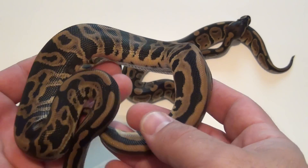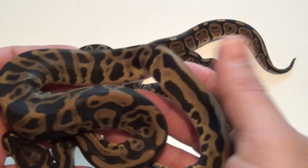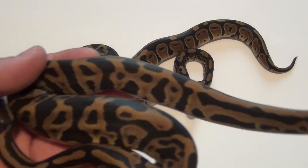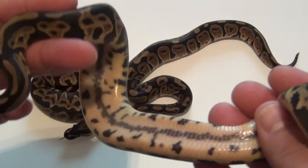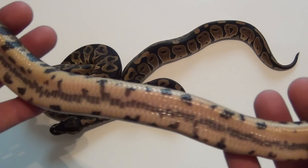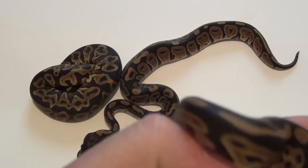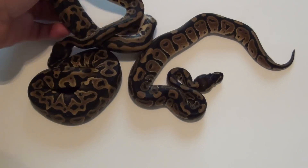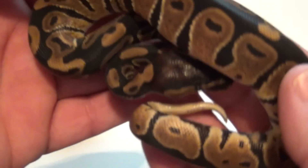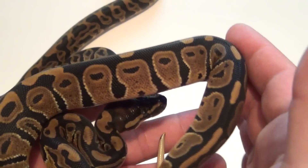Just a quick update on these guys. I ended up with a pair of leopards, one male and one female. This is the male — we've got a cool belly and a neat stripe. This little one here is also a female. I have a few het pies if anyone's looking.